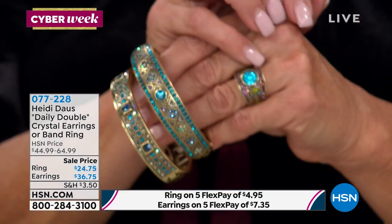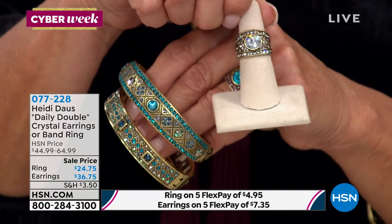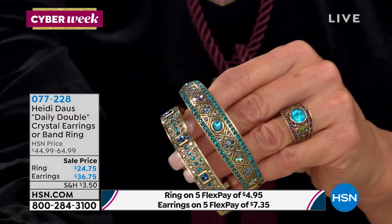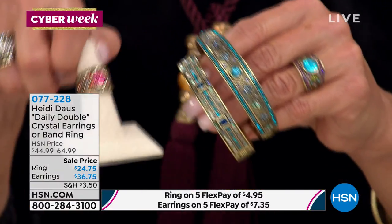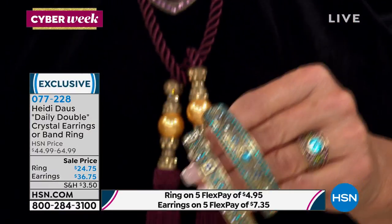Here's your latest update: sizes 5 through 12, there are 20 left in the blue. The black diamond is sold out. I have 70 left in the tanzanite, which I love, and then in the amethyst as well.